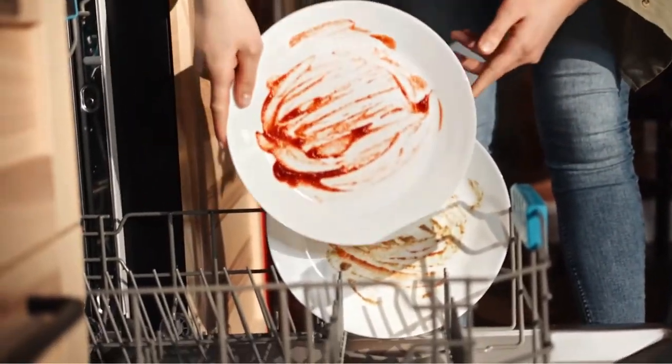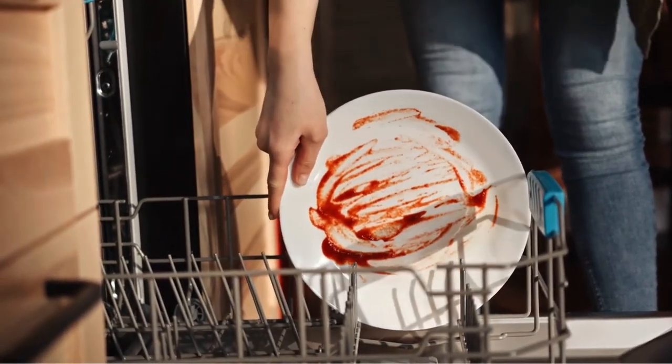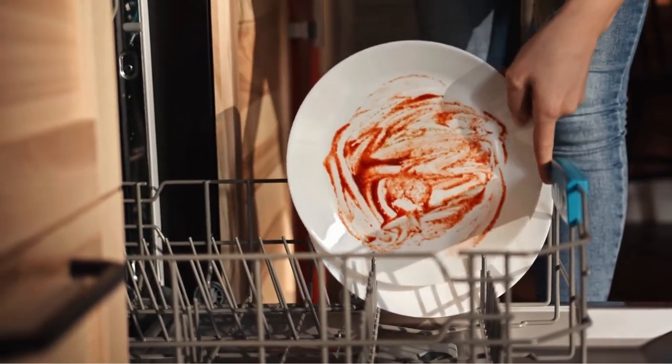That's why we at Top Amazon Finds have compiled this list to count down the best-rated dishwashers on Amazon to buy.